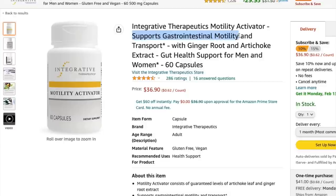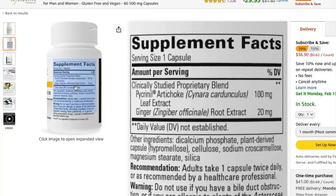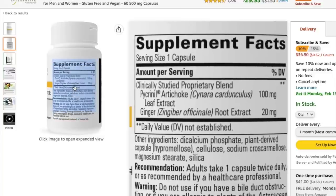Ginger is really the only food item that actually stimulates our migrating motor complex. In fact, it is so strong that you will see in various SIBO supplements — to cure SIBO, which is small intestine bacterial overgrowth — that they use highly concentrated forms of ginger to get the MMC going.